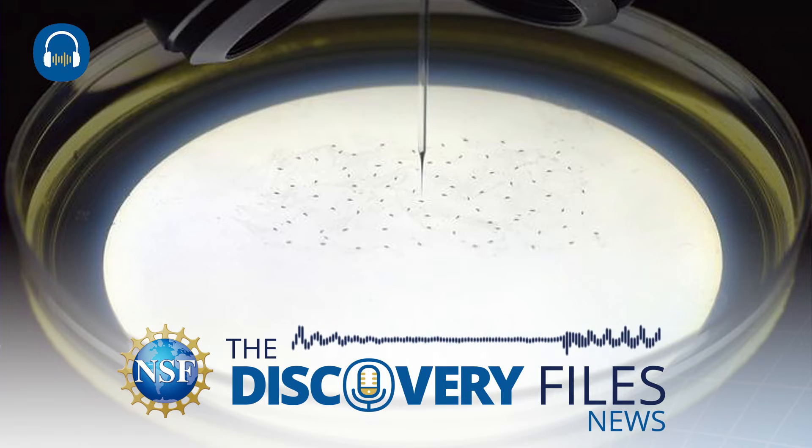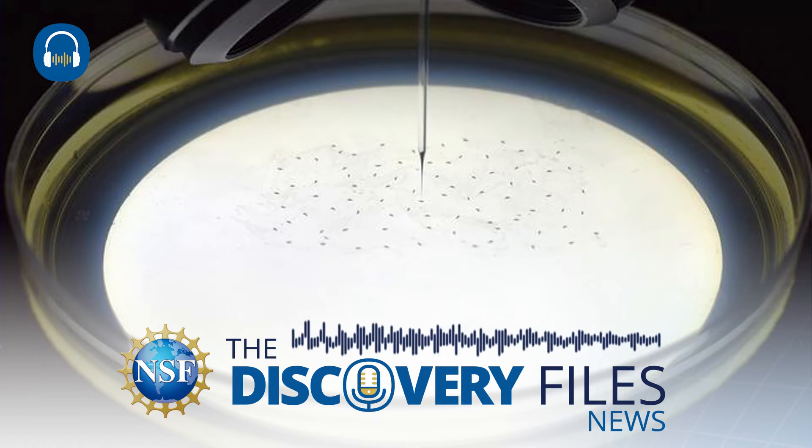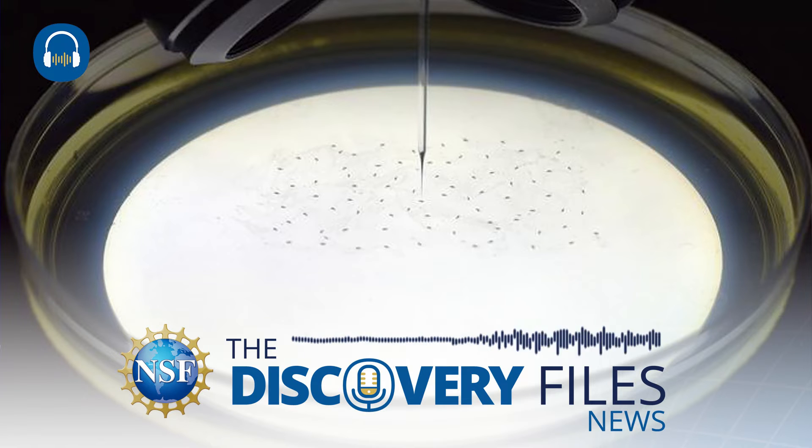Microinjection is a technique for introducing DNA, chemicals, or other material directly into embryos, tissues, or cells using a very fine pipette. It is commonly used for in vitro fertilization, genetic research, and in the treatment of diseases during gene therapy, but the success of microinjection is highly dependent on the abilities of trained technicians.